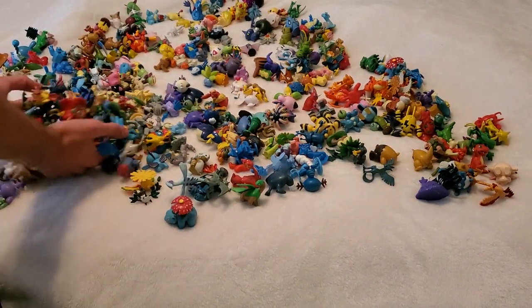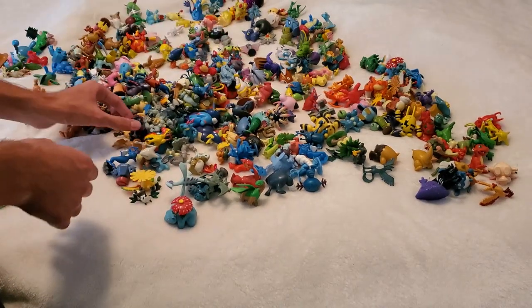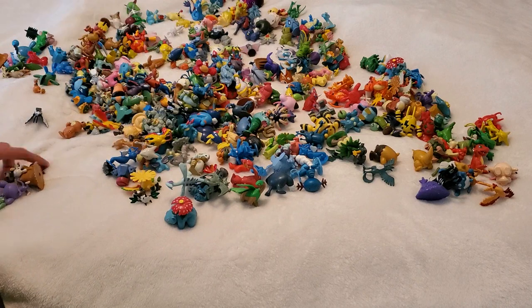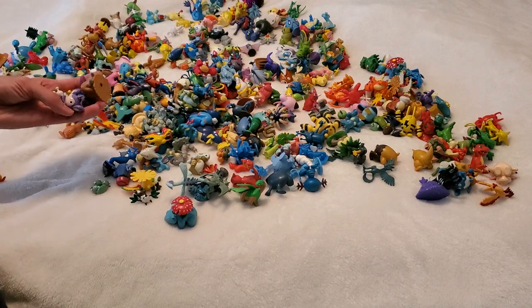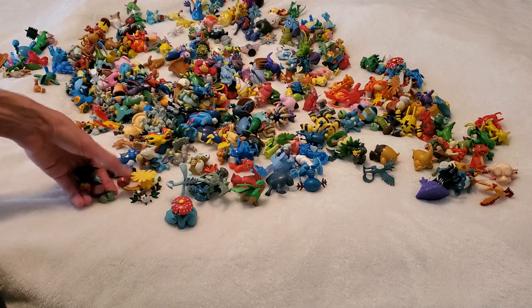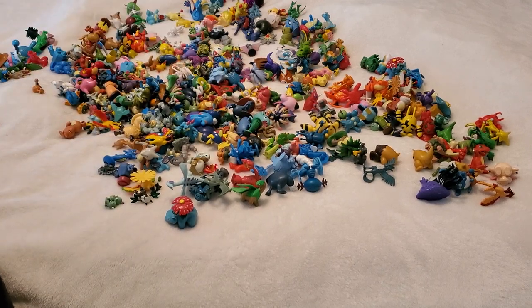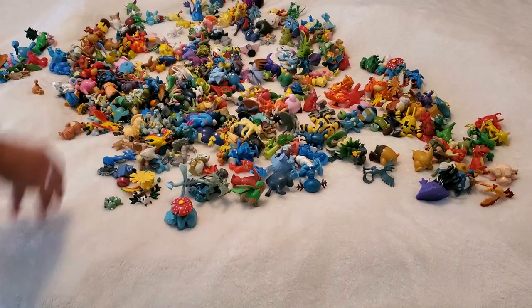But yeah, these are the Tomy figures that I essentially don't have space for on my shelf. It's really too bad, but I anticipate when I'm out of college and I move into my own house, I will display every last one of these on my shelf. So that's it for the Tomy figures — I now want to move on to the Bandai figures.